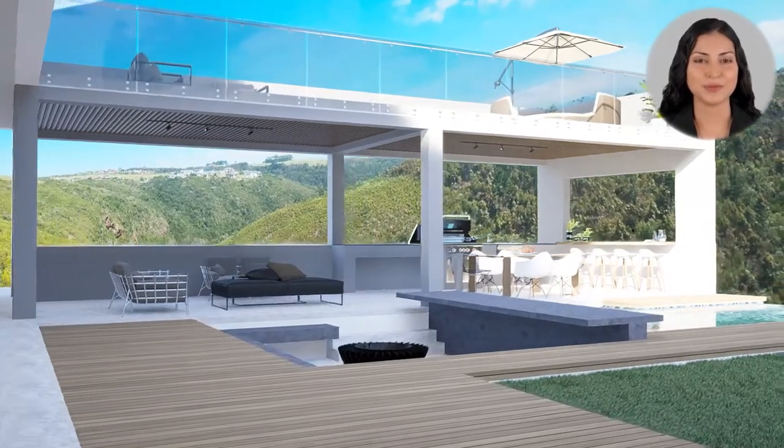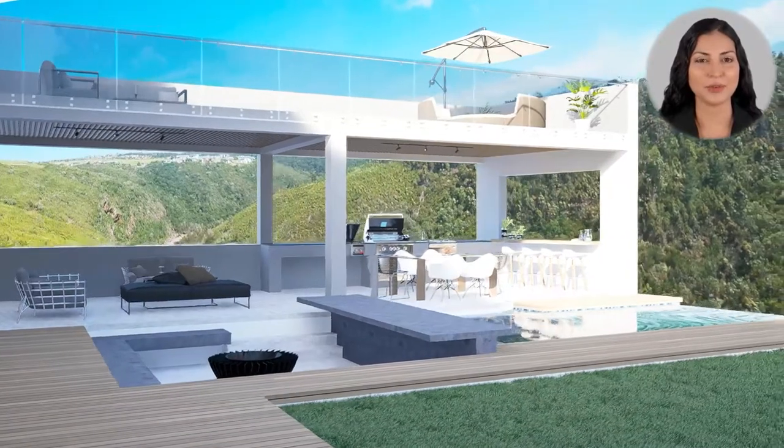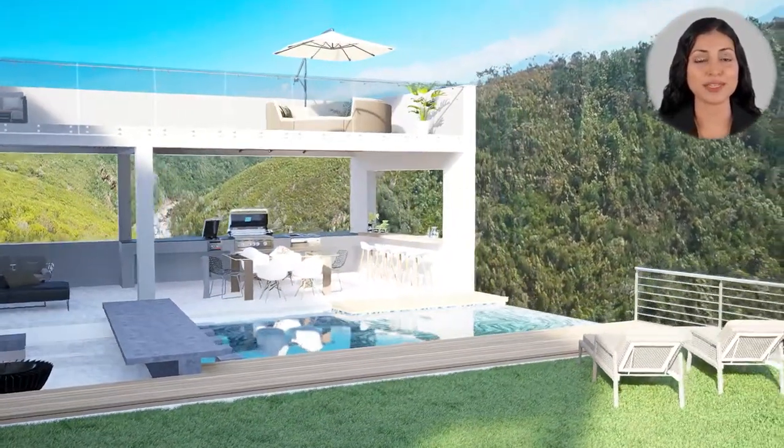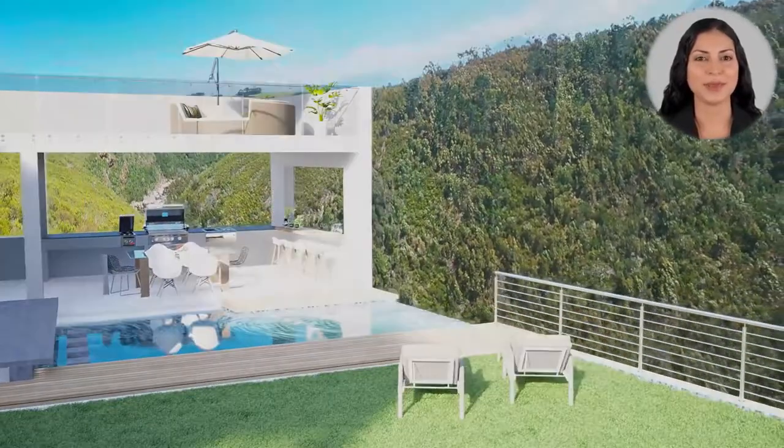Being the last plot on the Strip, there is no obstruction of this view. One feels surrounded by nature. And who would not like to wake up to a view like this overlooking the valley below and the Gwaine River — simply breathtaking.